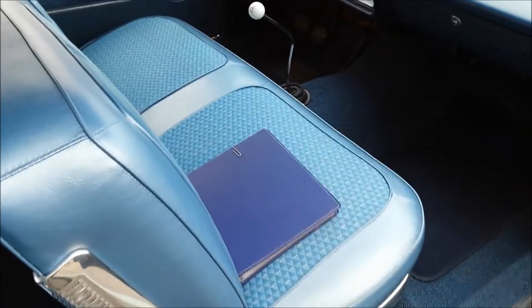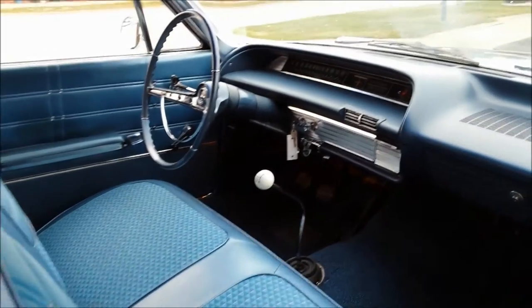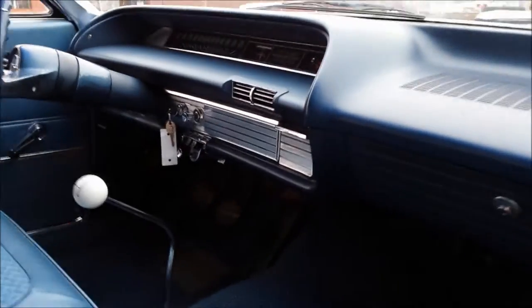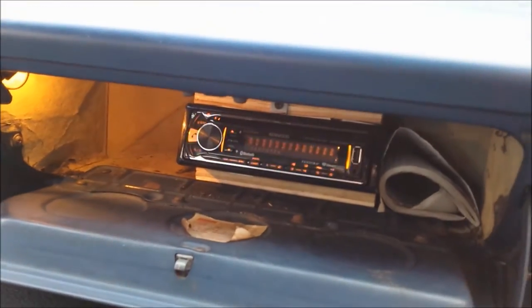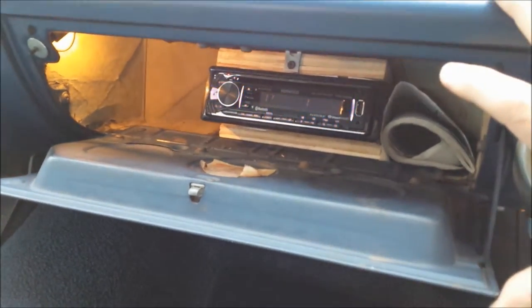There's the three-ring binder I was telling you about with all the photos. The heater works, wipers work. There's a stereo — we just relocated that yesterday. AM/FM CD, Kenwood.